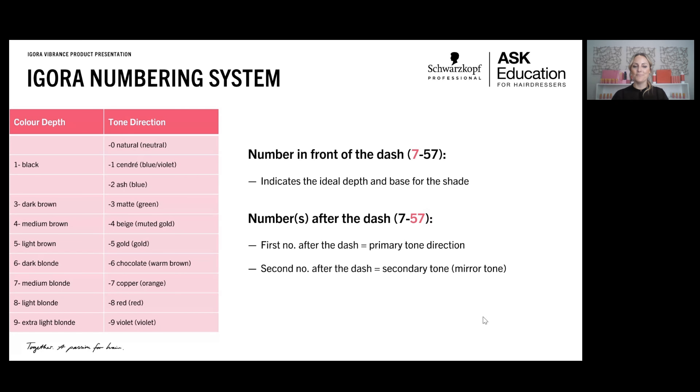When you put that all together, the number in front tells you the level and base, and the numbers after the dash — if there are two — give you a primary and secondary tone. The primary tone makes up about two-thirds of the formula, and the secondary tone is the minor tone. For example, 7-57 is level 7 medium blonde with a major tone of dash 5 gold and minor tone of dash 7 copper — the most beautiful cowboy copper, and an easy numbering system to follow.